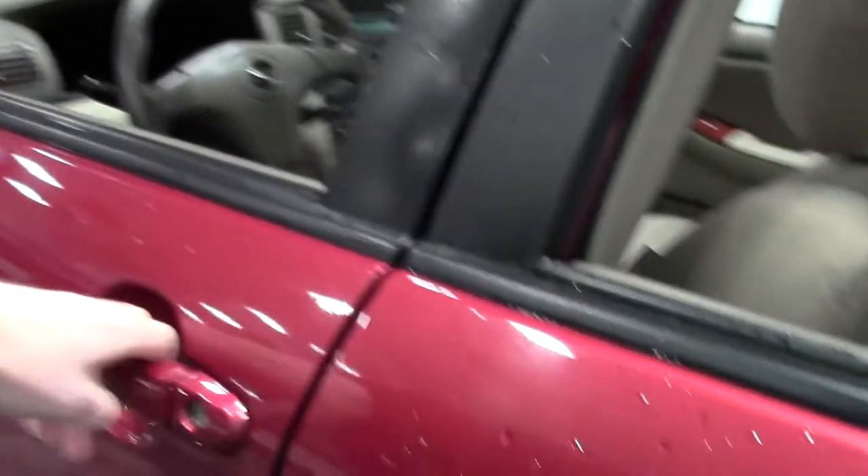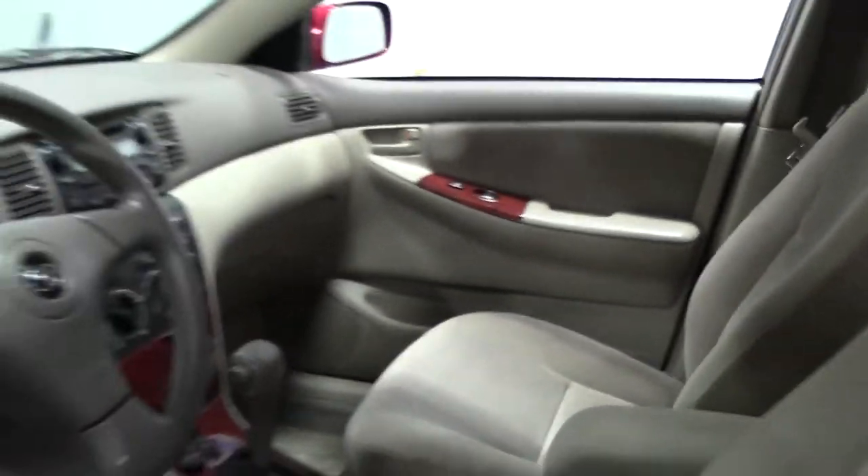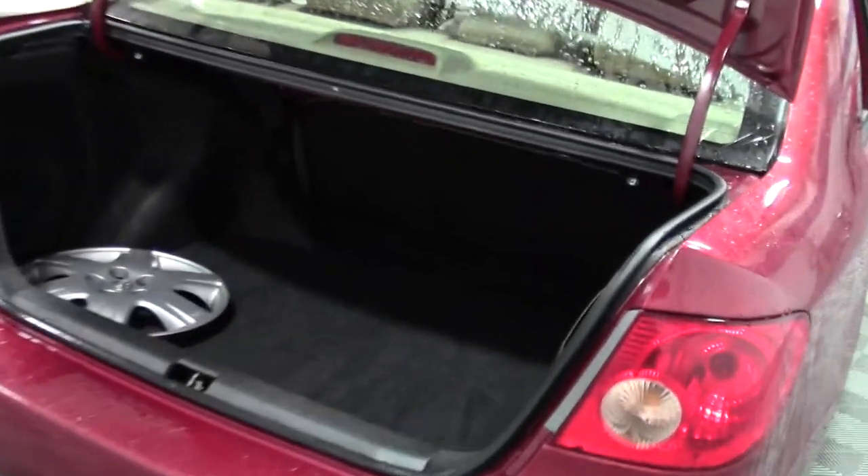Let's take a look at the trunk. Plenty of room back here.